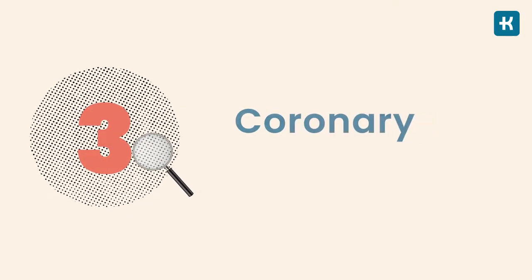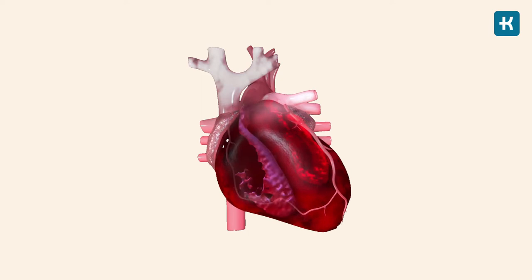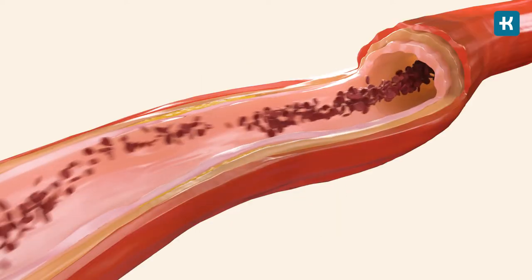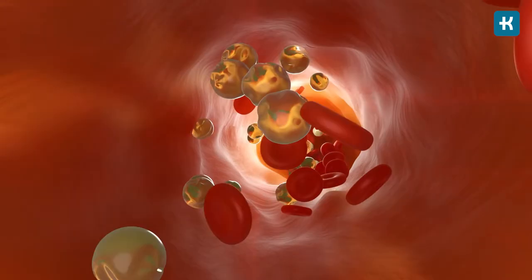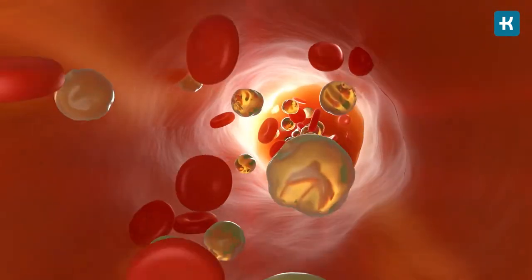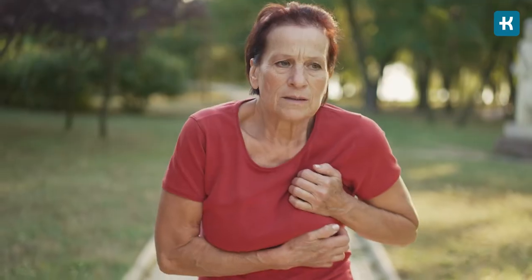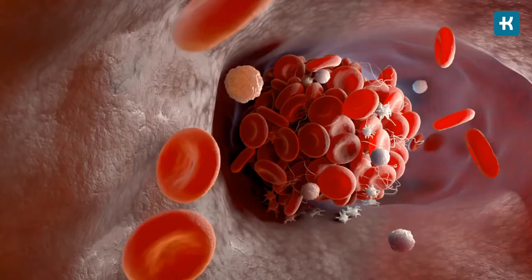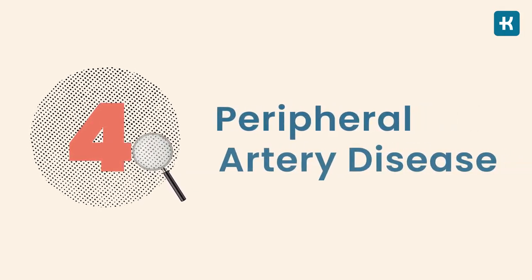Blood pressure control is also critically important in avoiding coronary artery disease, which affects the blood flow to the heart. This disease is caused by the buildup of plaque in the walls of the coronary arteries — the blood vessels that supply oxygen and blood to the heart. This plaque is made up of cholesterol deposits, making the inside of the arteries smaller and decreasing blood flow. This process is called atherosclerosis, or hardening of the arteries. It can lead to a heart attack if there is decreased blood flow to the heart, or cause a stroke if there is diminished blood flow to the brain. This hardening of the arteries can also happen in other parts of the body, such as the legs and feet — a condition called peripheral artery disease, or PAD, which is usually the first sign that a person with diabetes has cardiovascular disease.